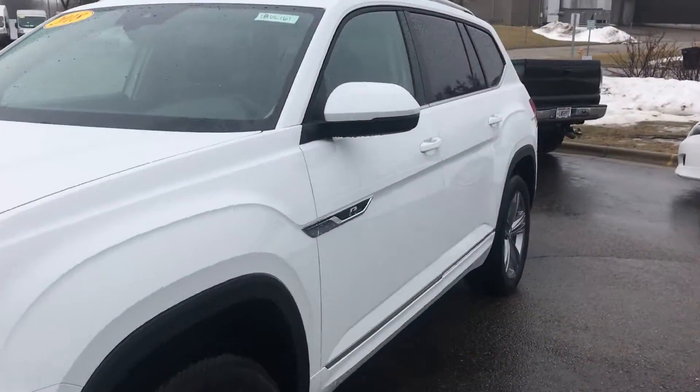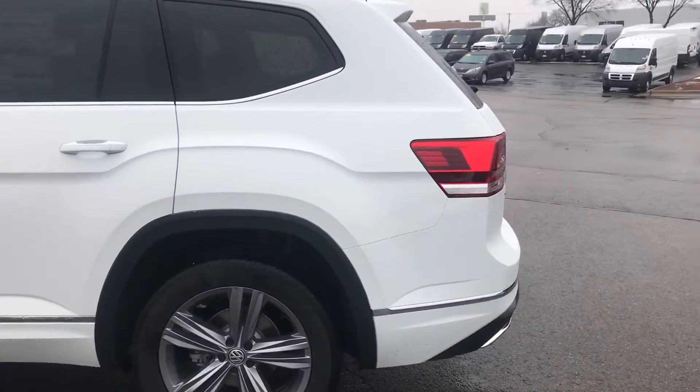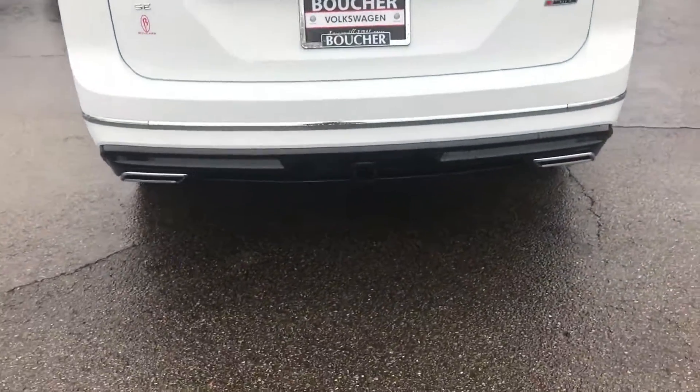Hey Jay, this is Troy from Frank Boucher Volkswagen in Janesville. We are checking out your 2018 Atlas R-Line. This thing is beautiful.